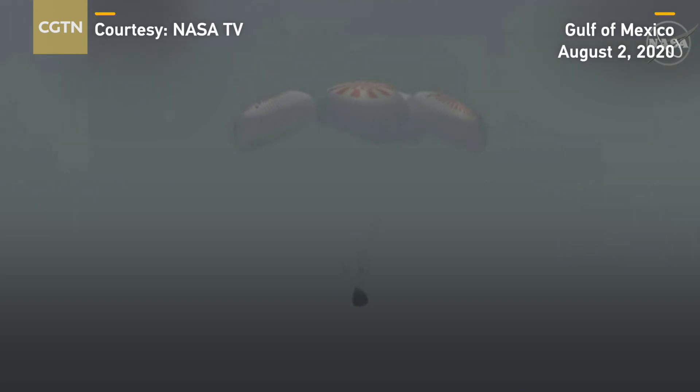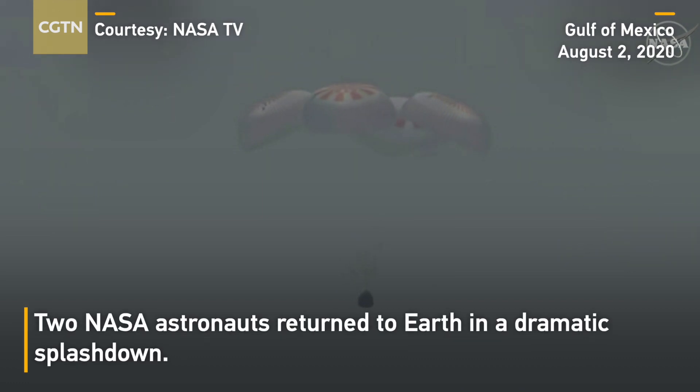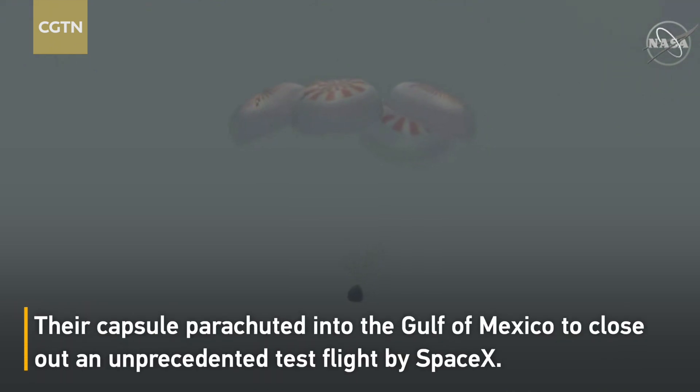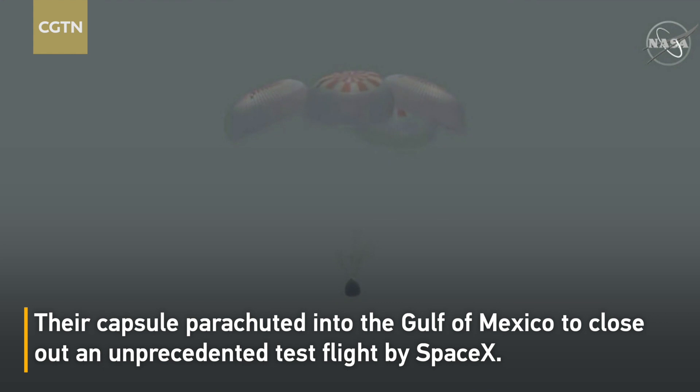You should be able to see the Gulf of Mexico here in the shot just momentarily, as we're now just about 20 meters off the ocean.